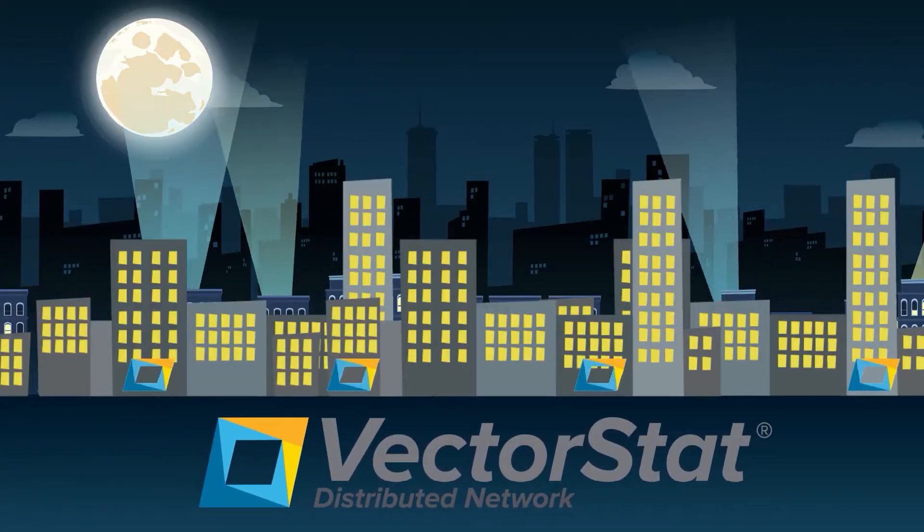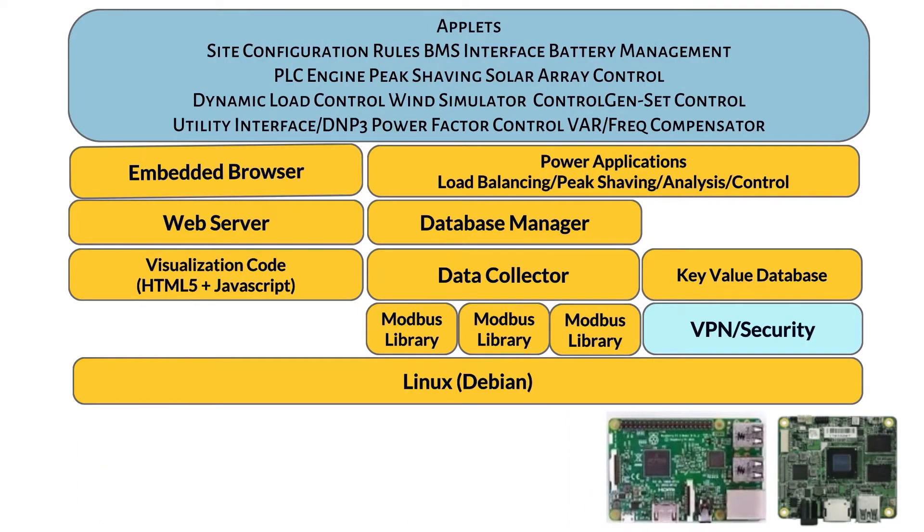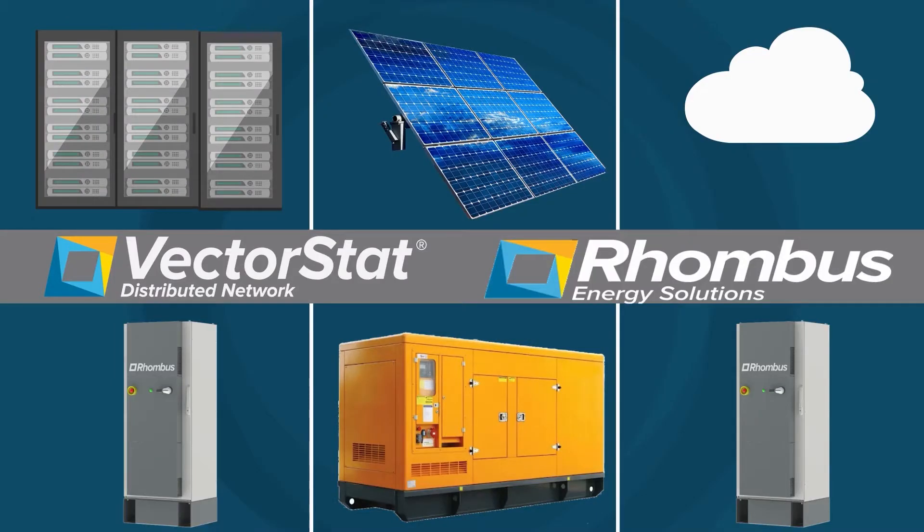VectorStat is the next-gen EMS from Rhombus Energy Solutions. VectorStat consists of a hardware controller and software in each node of the system being managed. Each node has a timestamped database which is coordinated with other nodes, allowing events across the system such as failures or power issues to be correlated.